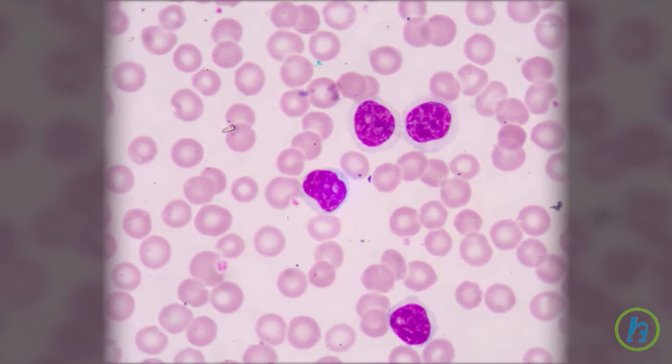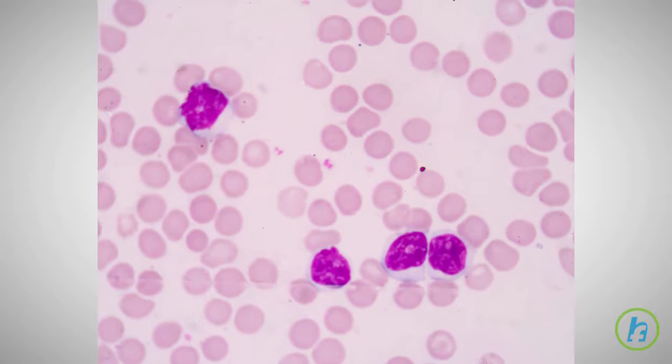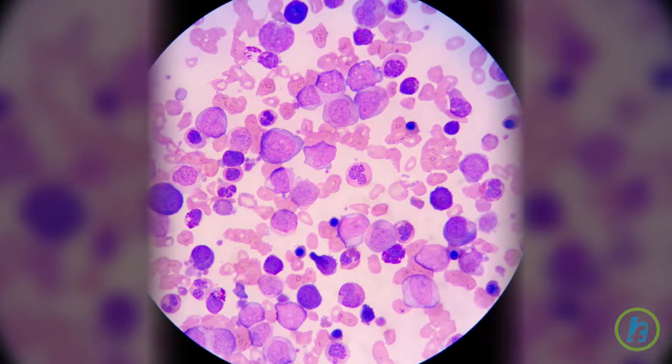In CLL, the lymphocytes produced are abnormal and are not able to fight infection. As the number of these abnormal lymphocytes increase in the blood and bone marrow, fewer healthy white blood cells, red blood cells, and platelets are produced.